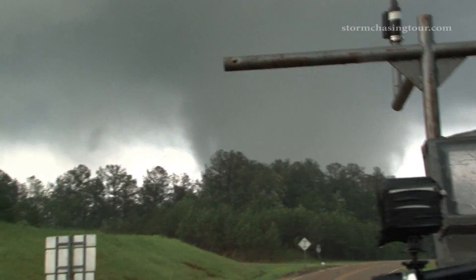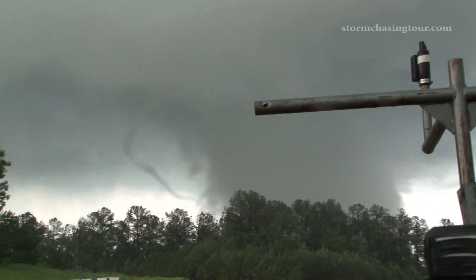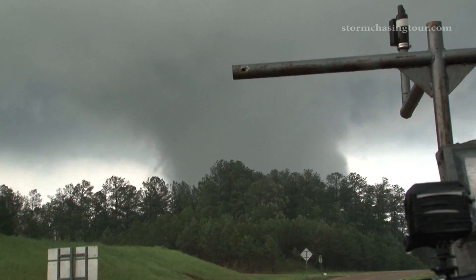Now the tornado is off to our east, quickly becoming obscured by trees. As it tracks away it produces a horizontal vortex, showing its violent strength.